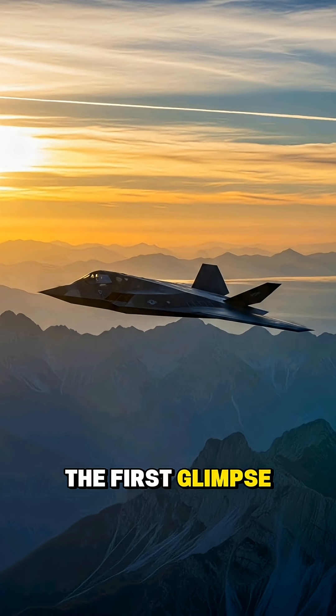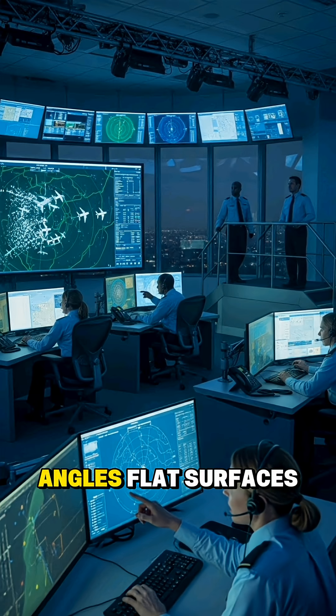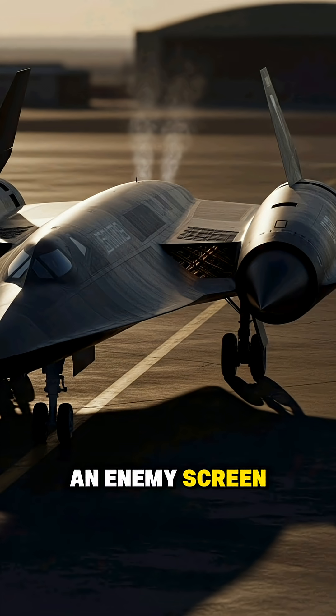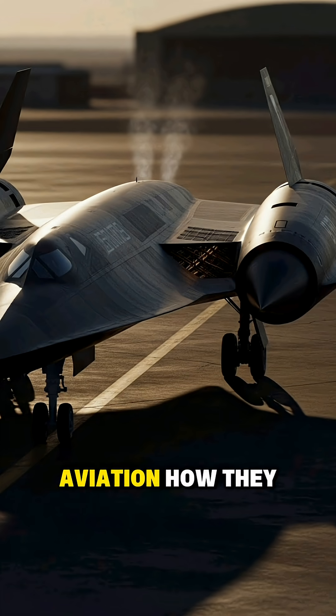The first glimpse of stealth: When we first see a stealth bomber up close, it almost doesn't look real. Instead of the usual rounded curves, we find sharp angles, flat surfaces, and a shape that feels more like something from a science fiction sketch than a military hangar. But every line is there for a reason. Each angle helps scatter radar waves, making the aircraft look smaller than a bird on an enemy screen. That first impression sticks with us, because it shows just how far designers were willing to push the rules of aviation.